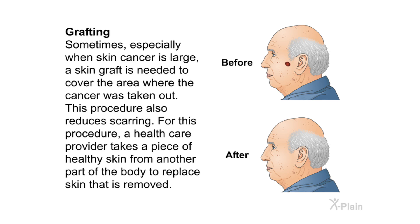Grafting: sometimes, especially when skin cancer is large, a skin graft is needed to cover the area where the cancer was removed. This procedure also reduces scarring. For this procedure, a health care provider takes a piece of healthy skin from another part of the body to replace the skin that was removed.